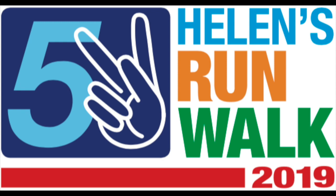Image of the Helen's Run Walk 2019 logo. There is a number 5 and the ASL handshape for the letter K. The words Helen's Run Walk 2019 are in bright colored large font.